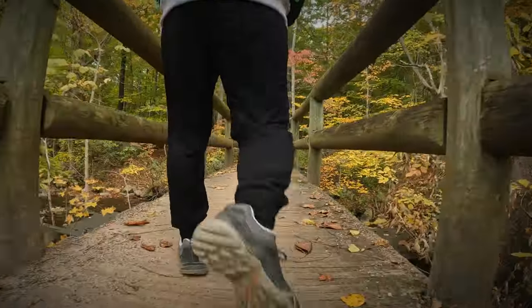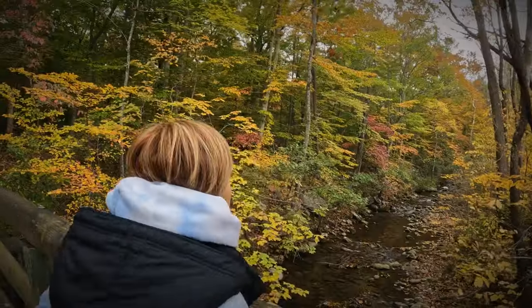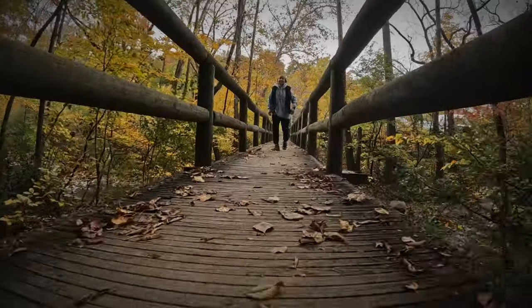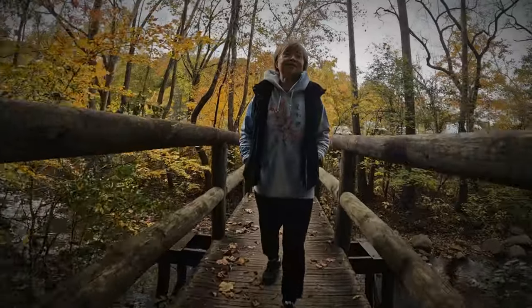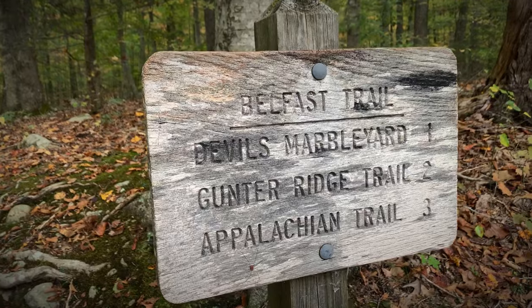We head out from the small parking area to the Belfast Trail. The footbridge passes over the East Fork of Elk Creek — you'll see more of that later. It's just a mile to the bottom of the Devil's Marble Yard. Let's go!